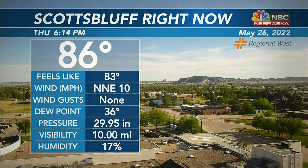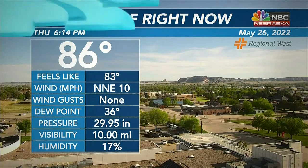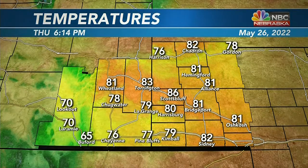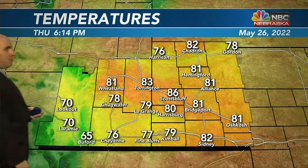Even with the sunshine and temperatures in the mid-80s, we still have a northerly flow. So when that flips around to a southerly direction, we're really going to warm up, especially for tomorrow. Low to mid-80s for most of us, with some 70s on the map: 79 at Kimball, 76 at Harrison, 78 at Gordon, and Cheyenne at 76 degrees.